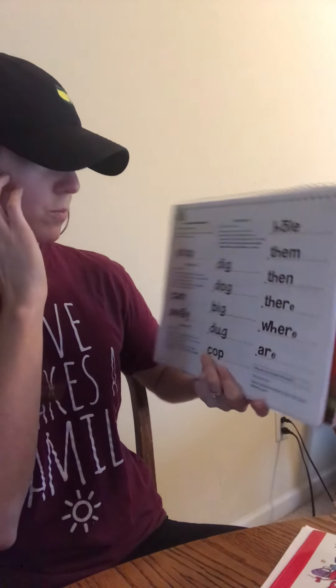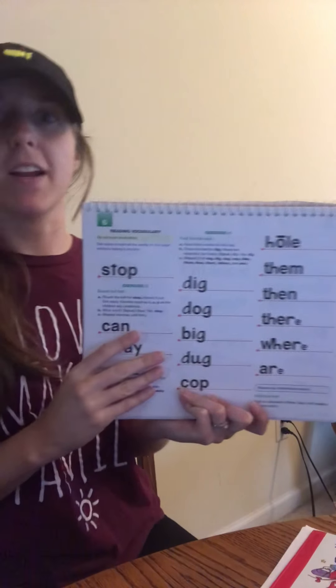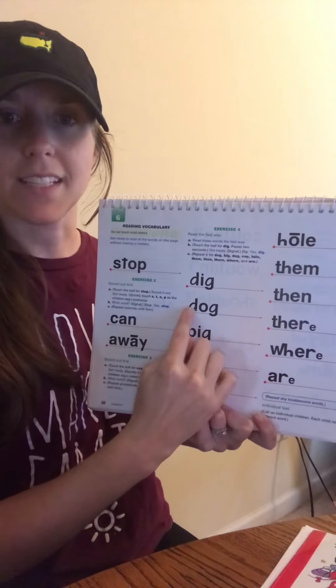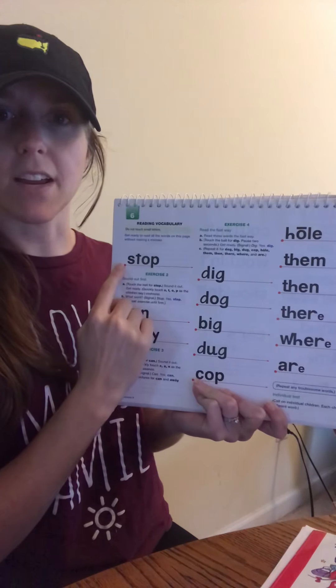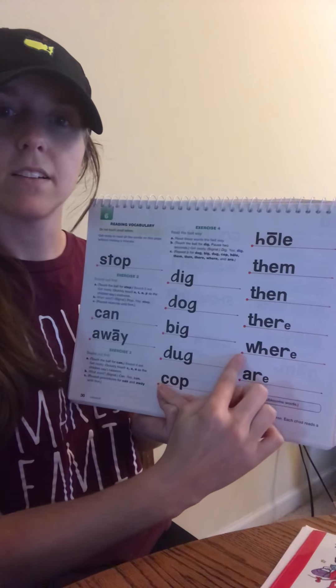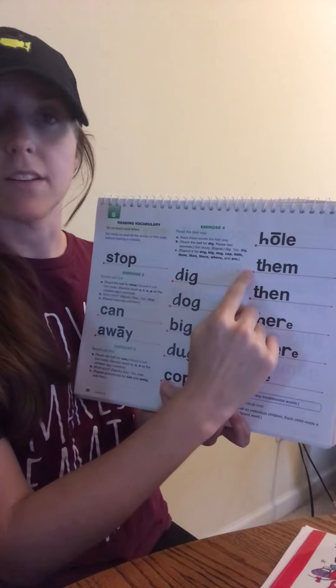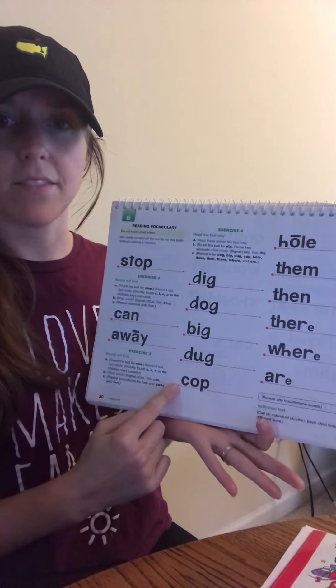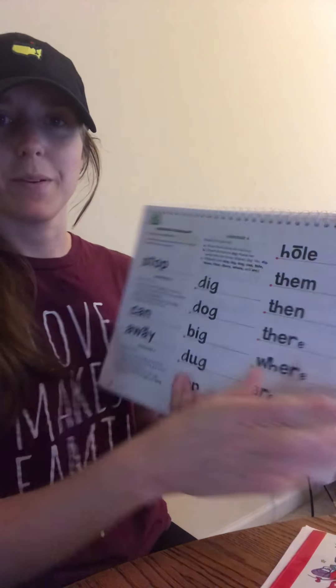We are going to practice some more of our words. Watch my finger. We're going to see how quick we can go. Eyes on this word. Get ready. Yes, dog. Right here. Get ready. Yes, stop. Eyes here. Get ready. Yes, where. Get ready. Yes, them. Last one. Get ready. Yes, cop. Good job.